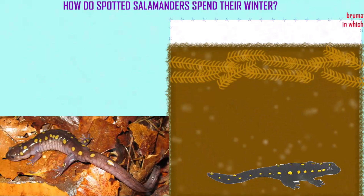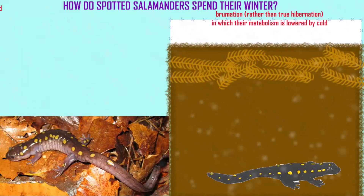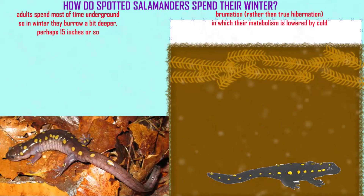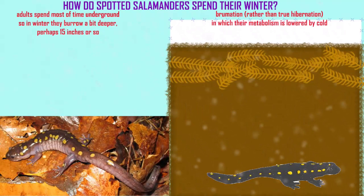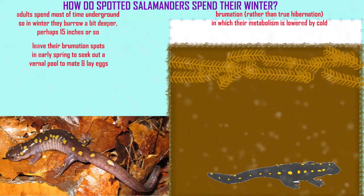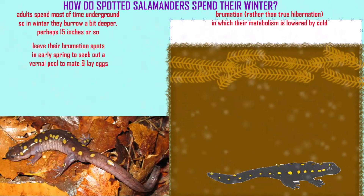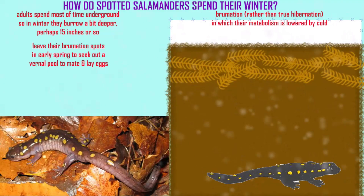Like other mole salamanders — the family Ambystomatidae — spotted salamanders as adults are typically underground anyway, so in winter they simply burrow a bit deeper, perhaps 15 inches or so. They will leave the place where they undergo brumation in early spring to seek out a vernal pool, a temporary pool, to mate and lay eggs.